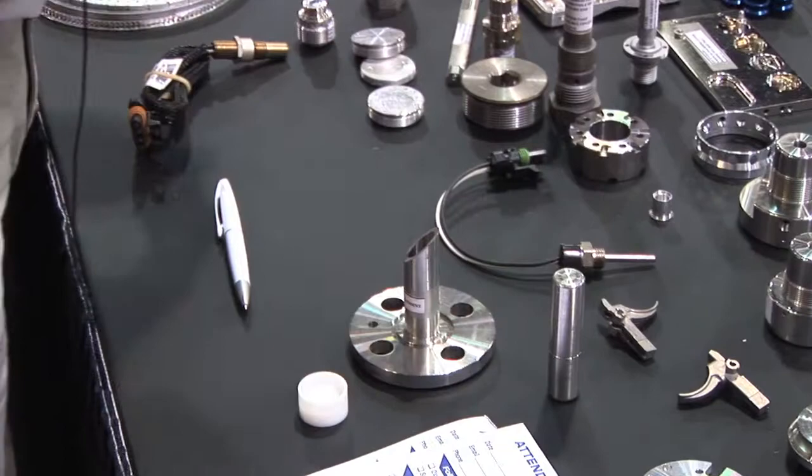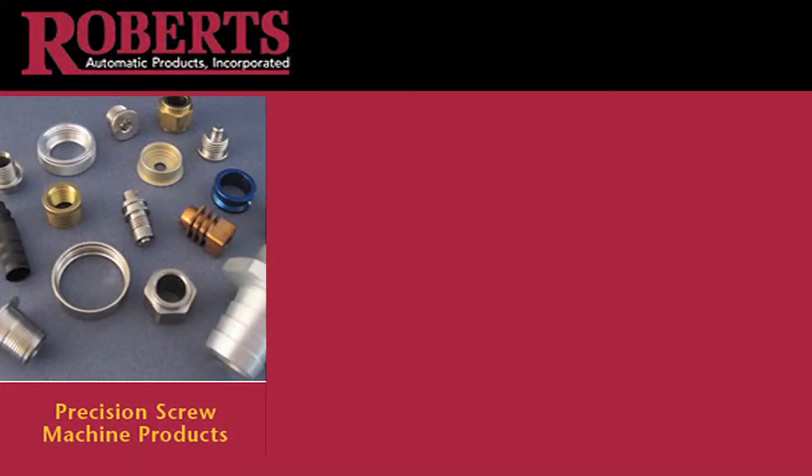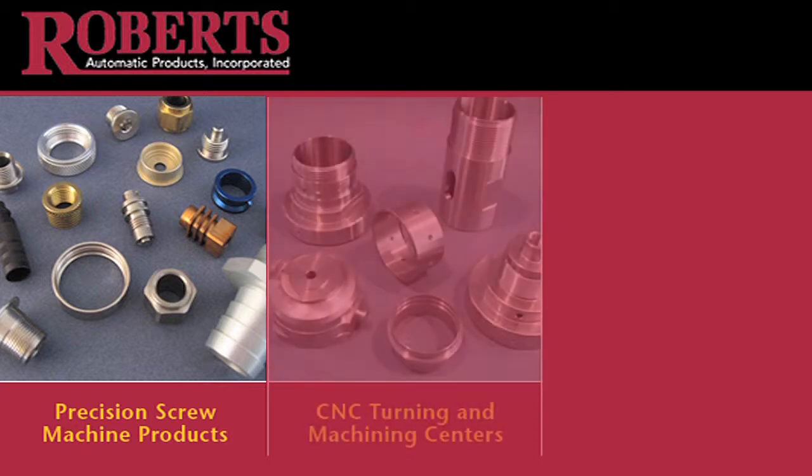On our Swiss side, we have 20mm and 32mm Citizen machines. On the CNC side, we're mostly a Mazak house running Multiplexes and Integrexes, both bar-fed and gantry robot-fed. We also have vertical machining capabilities with Haas, Matsuda, and Hitachi Seiki mills.